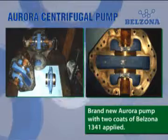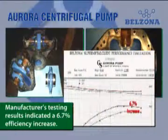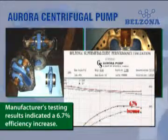When Aurora Pump applied Belzona 1341 Super Metal Glide on this specific model of centrifugal pump, the results were dramatic. Belzona helped to improve the efficiency in the brand new pump by 6.7%.